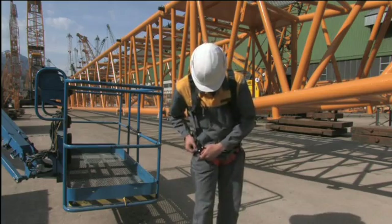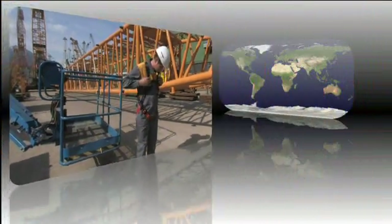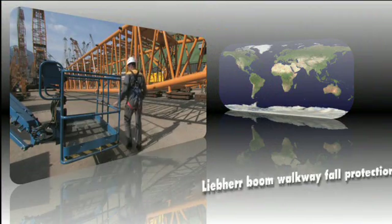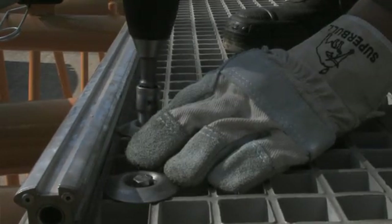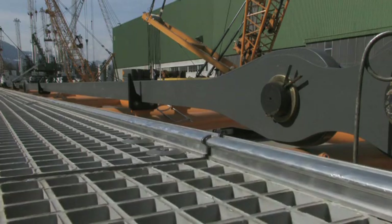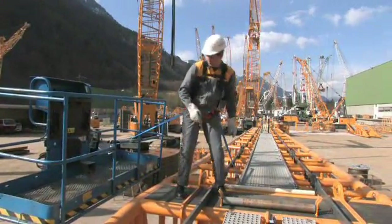In order to further improve worker safety, Liebherr has developed a system for the protection of service technicians during assembly work of lattice booms. The development of the Liebherr safety system paid special attention to simple handling for the personnel. The system's weight was optimized to prevent any influence on the lifting capacities.